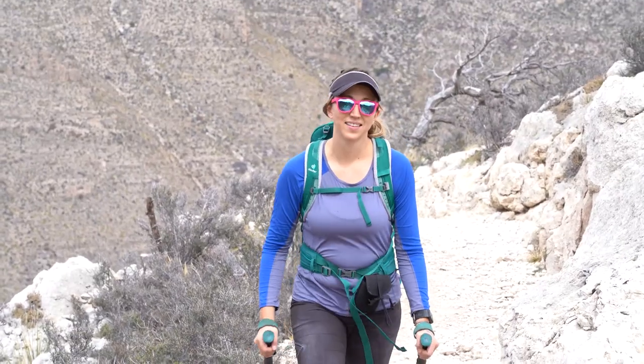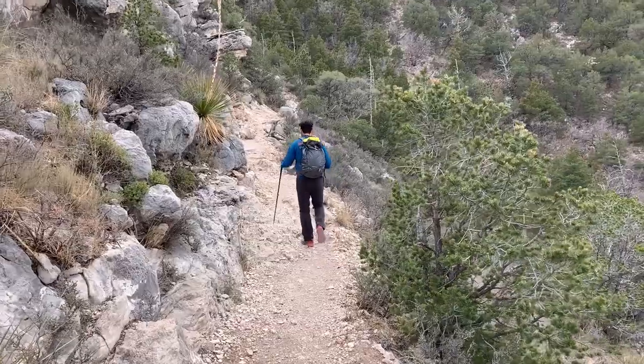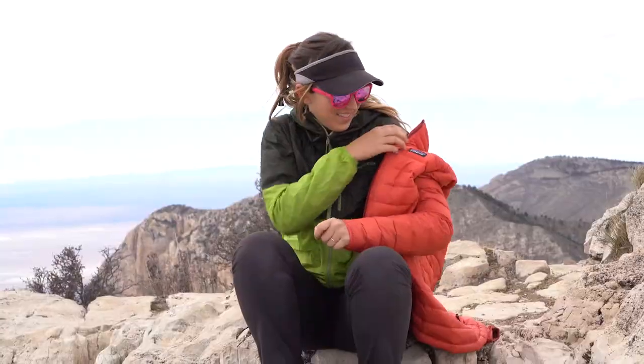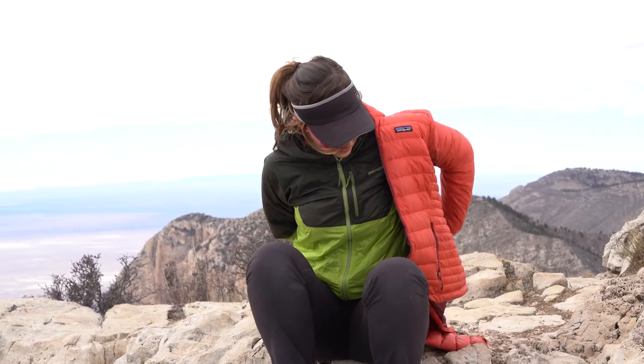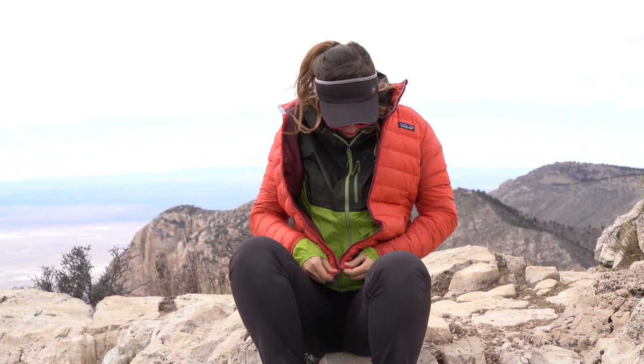Today I'm coming at you with a few tips about hiking in the wind. Michael and I were in Texas and decided to go hike the high point of Texas — it's called Guadalupe Peak. When we checked the weather forecast beforehand, we saw really high winds, around 30 to 40 miles per hour with gusts up to 65 miles per hour.